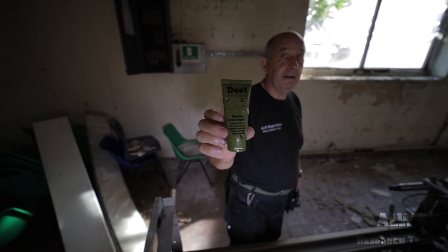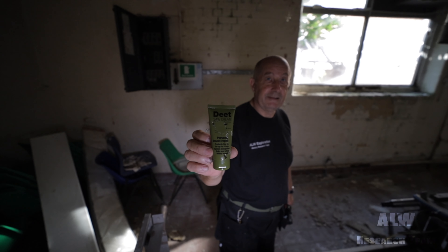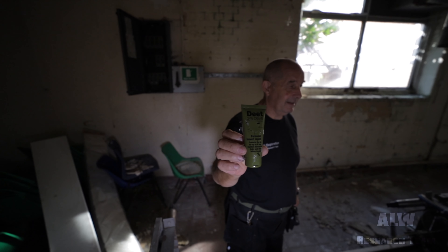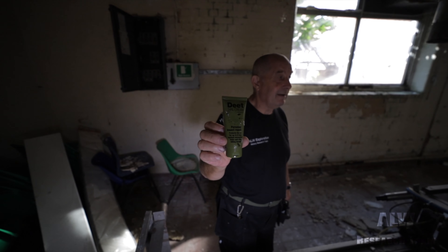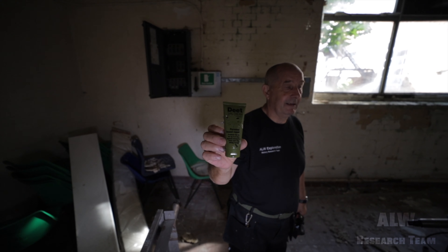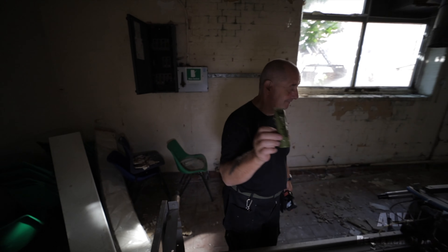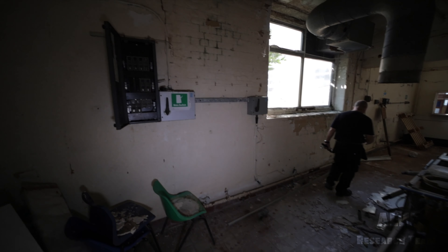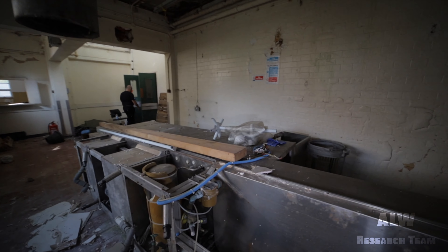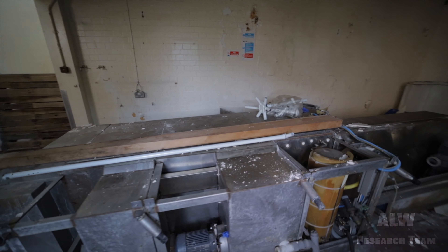That is what we call DEET — military DEET. DEET is insect repellent, and that is the military grade stuff, 34% DEET, it says it on it. Good stuff. Stings like crazy if you get it anywhere near your lips or your eyes, but it keeps the mozzies away. If you put that on, you will not get bitten, but you've got to put it everywhere — you can't miss a bit, because they will have a little family feast on the bit you've missed.